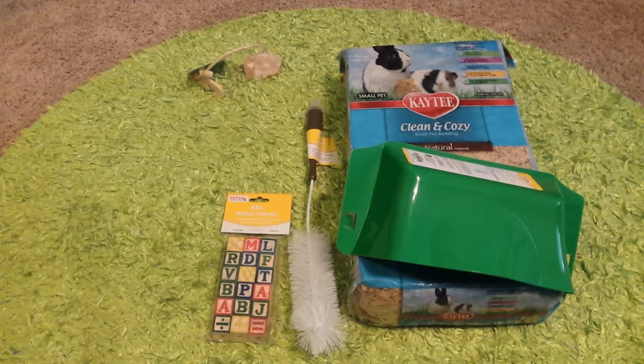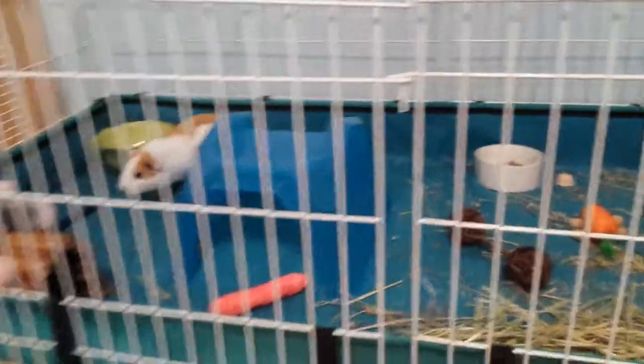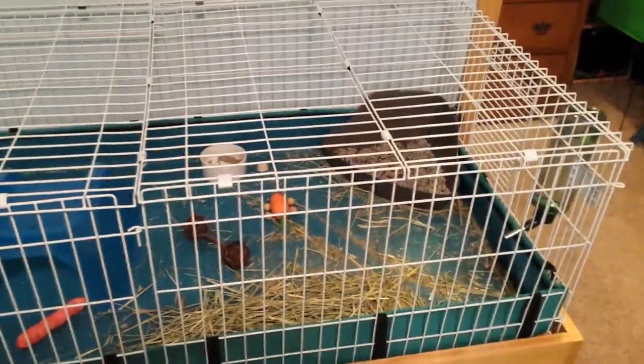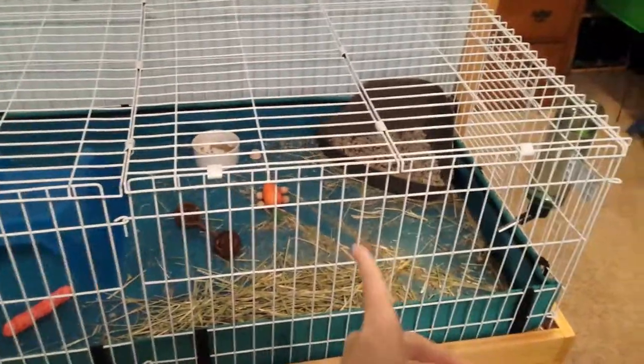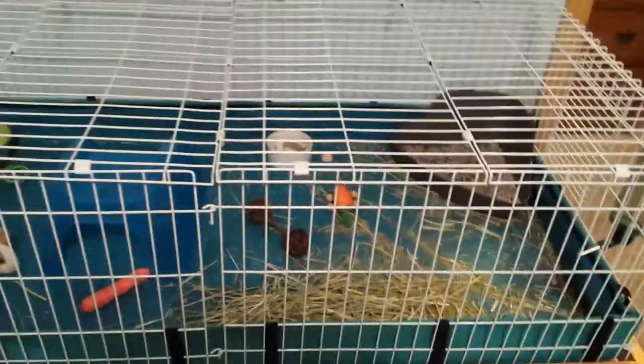I hope you guys enjoyed this short little Petco haul. Just before we end this video, I want to show you — this is Caramel, and I have a cage update for you. If you remember when I first showed a quick little video of Caramel, there was a divider somewhere in here, which created a half kitchen and then the rest was play area.